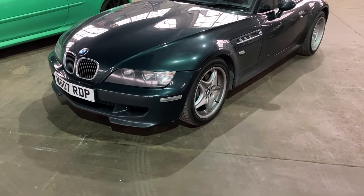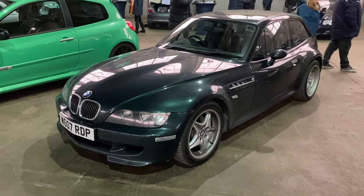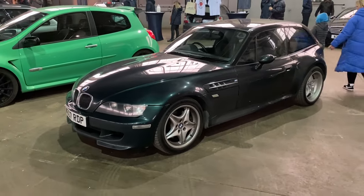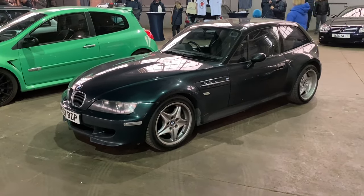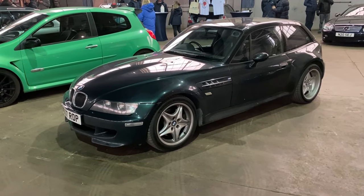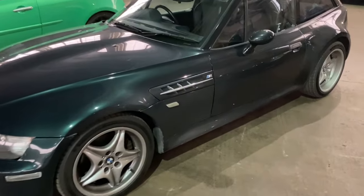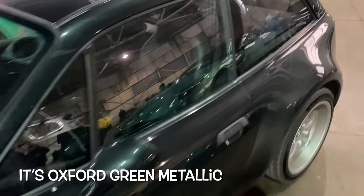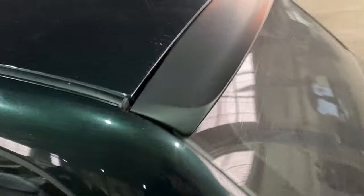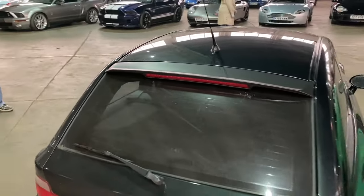The BMW Z3 in this generation is sometimes unfairly called the clown shoe because of the styling, which was a bit divisive at the beginning. I think it's grown on everybody. In M3 format you've got something like 3.2 litres to play with - the M3 engine in that car. It's a lovely colour, this sort of dark green metallic. Sadly, although it might look like it's got rear seats, it doesn't, but it does have some decent usable luggage area.